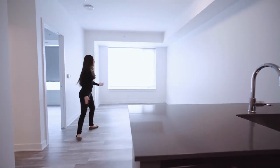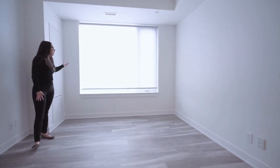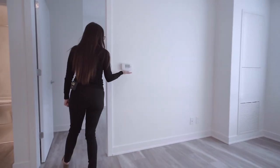In the living space here you'll notice that we have light filtering blinds. This will come in all the living spaces of two bedroom and one plus den floor plans. In-suite thermostat controls are included in every single unit.